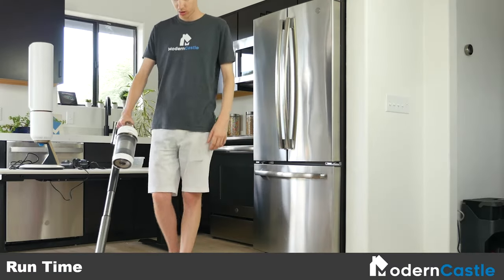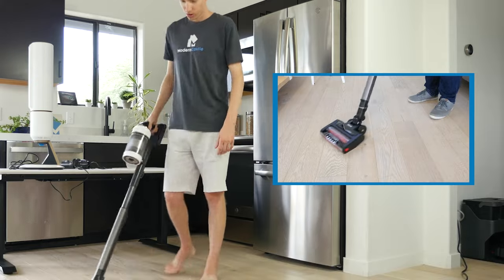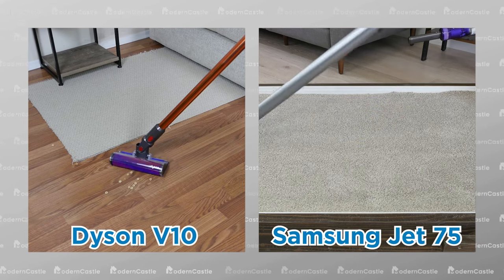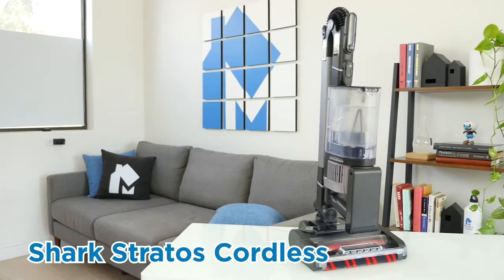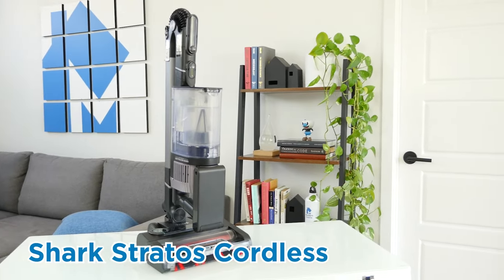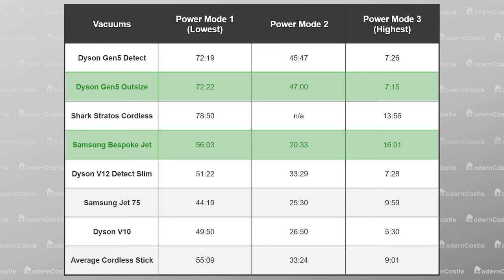To test the runtime of cordless stick vacuums, we fully charge the battery, run it on a single power mode until the battery is dead, and measure the amount of time it lasts. We leave the extension wand and standard cleaning head attached for this test. Both the Dyson V10 and Samsung Jet 75 have the shortest runtimes on their lowest power mode, falling short of the 50-minute mark. On the other side, the Shark Stratos cordless had the longest runtime with 78 minutes on a single battery. As a reminder, some vacuums — including the Dyson Gen 5 Outsize and Samsung Bespoke Jet — come with an additional battery, effectively doubling the runtime.